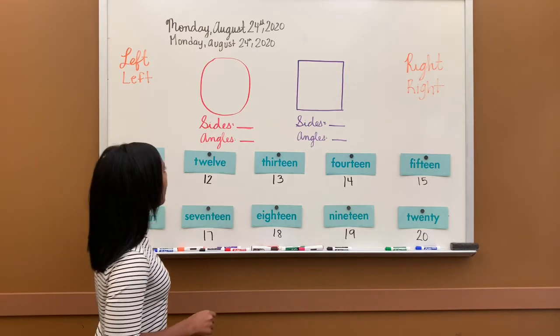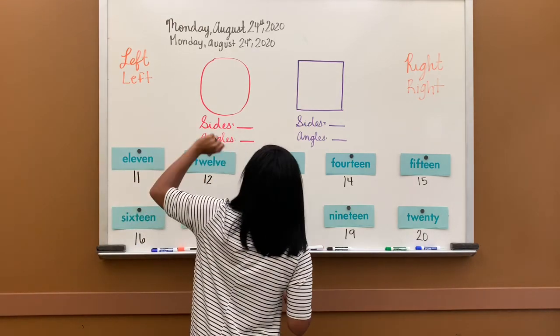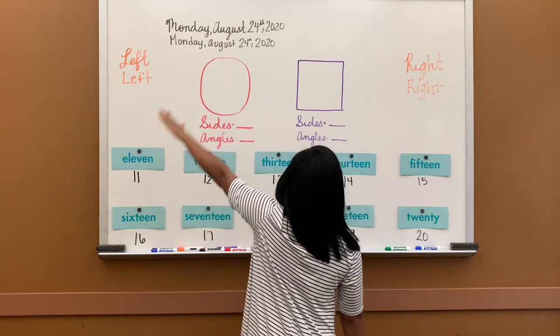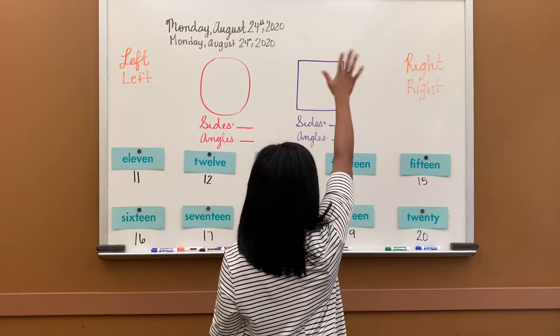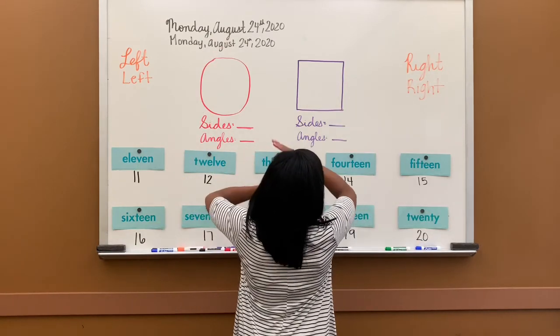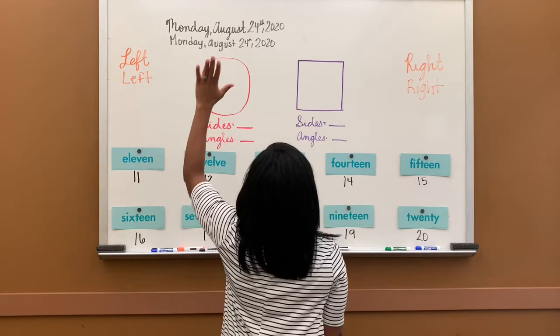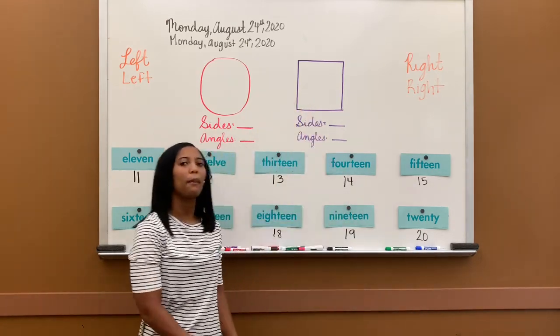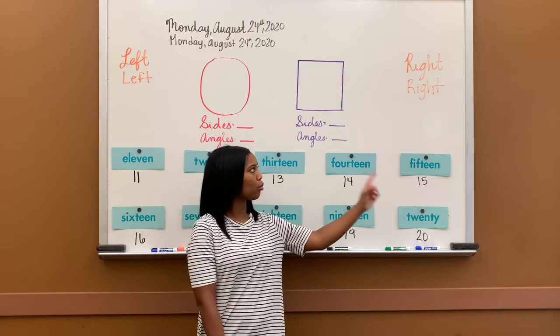Let's review our left and our right. Here is my left hand, I'll raise it up high. Here is my right hand, I'll touch the sky. Left hand, right hand, roll them all around. Right hand, left hand, pound, pound, pound. Left and right.